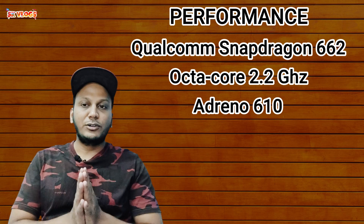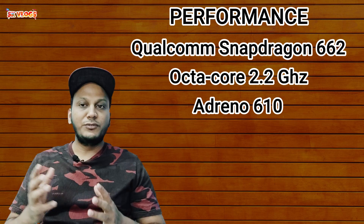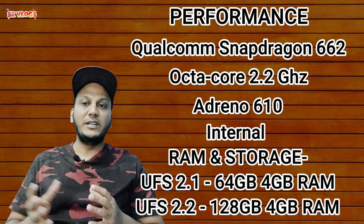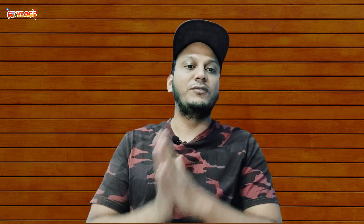The internal memory has two different configurations. The 64GB with 4GB RAM will use UFS 2.1 storage, and the 128GB with 4GB RAM will use UFS 2.2 storage. It is expected that a 6GB RAM variant may also come, but that is not confirmed — the 4GB RAM is confirmed.